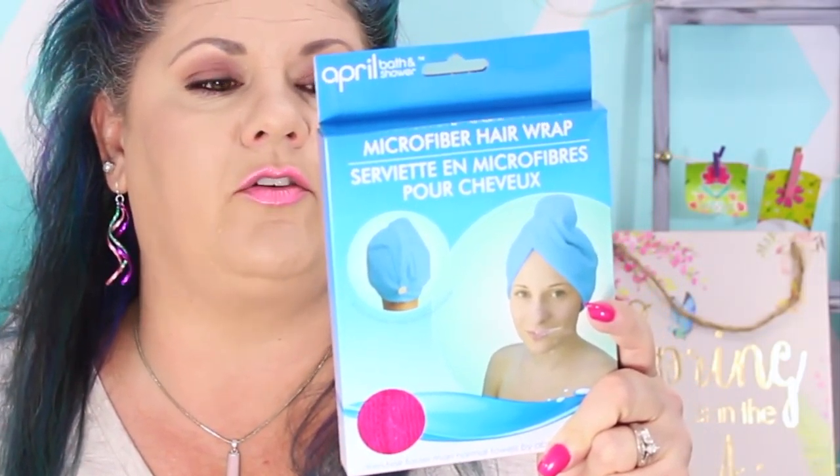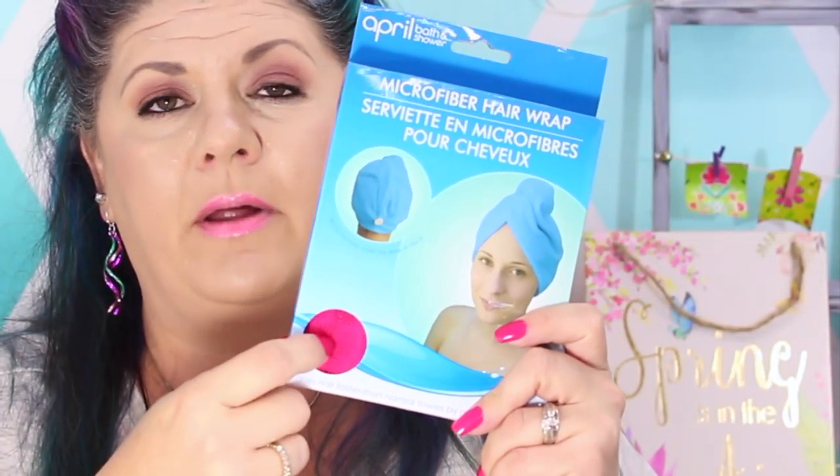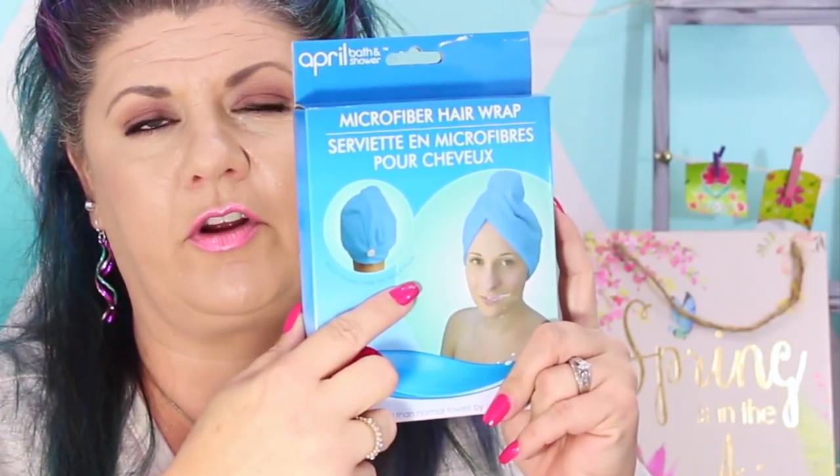It's no secret that I have a little trouble with frizzy hair, and some of you have kindly given me tips to control it. One tip was to use microfiber towels instead of a regular bath towel, because microfiber is easier on the hair cuticle. I spotted a microfiber hair wrap at Dollar Tree and picked it up — mine is hot pink but it also comes in blue and possibly a third color. We're going to give it a try and see if it helps.